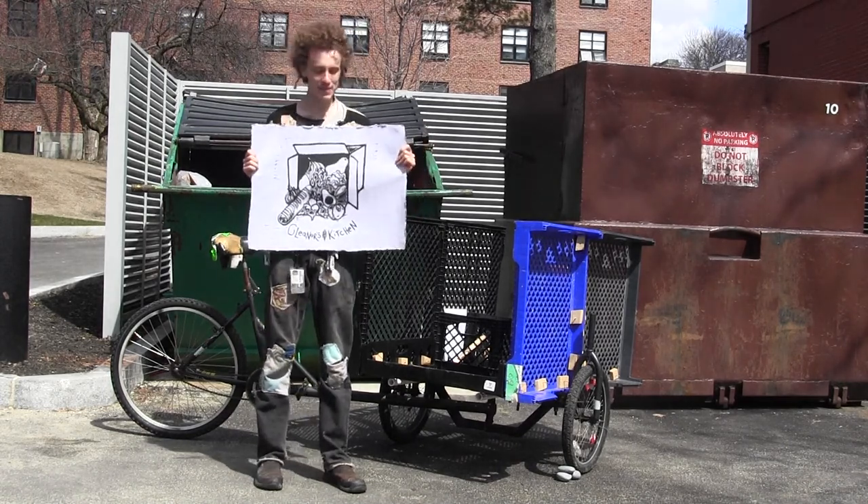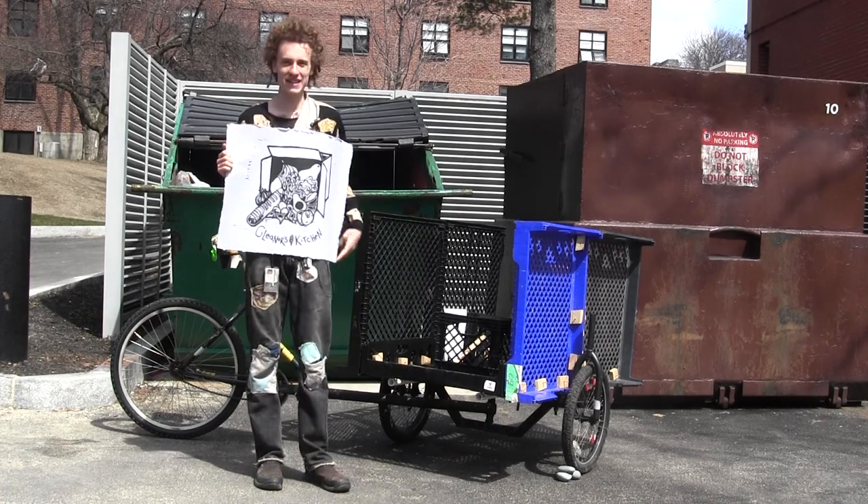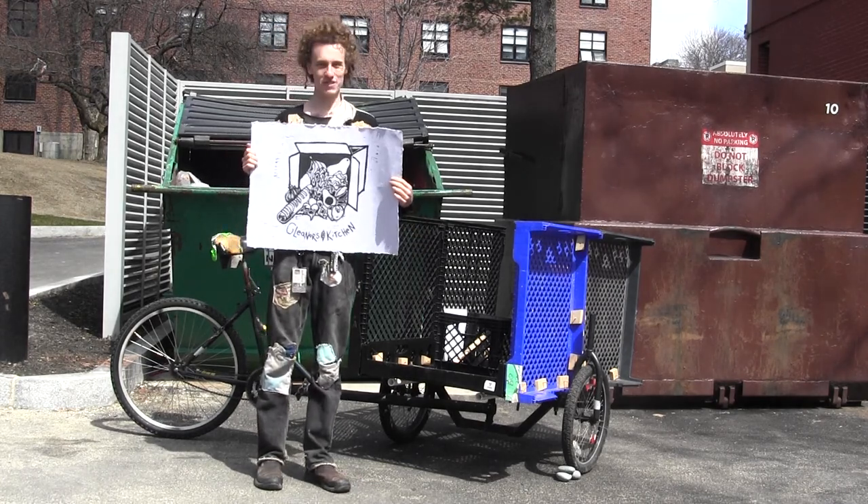So stay tuned for updates on how we work on the bike, new pictures and stuff. Thank you so much for watching and donating.